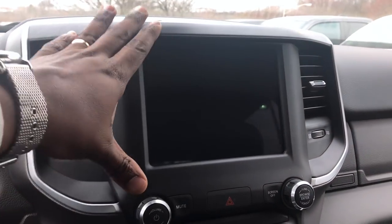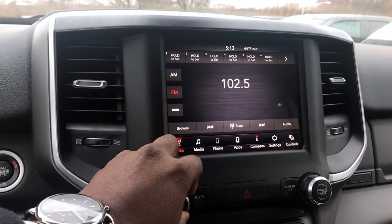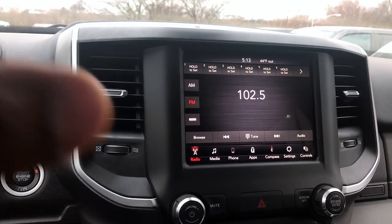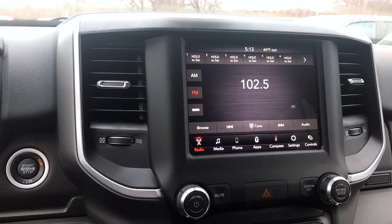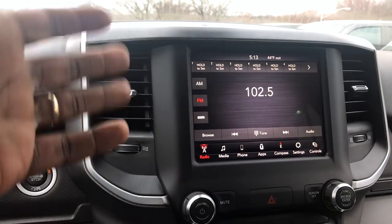This is going to be your 8.4 display. This did not have navigation, but you do have Apple CarPlay, so you would be able to use that on the system. If you have Waze or if you want to use Google Maps, all that will pop up on this screen through Apple CarPlay.